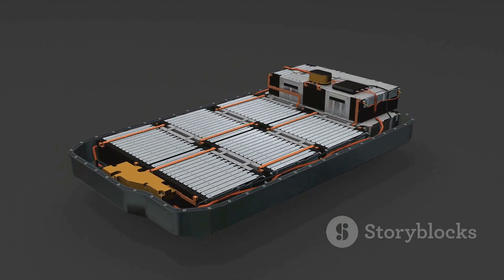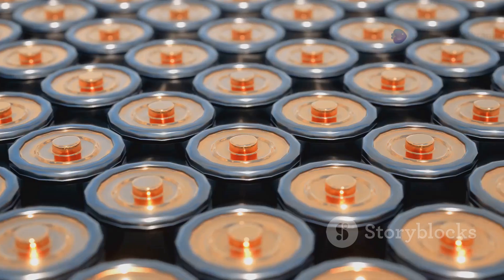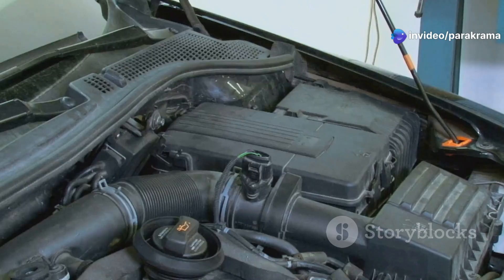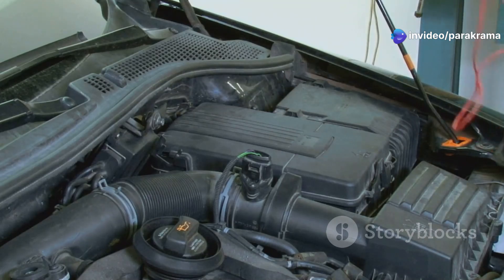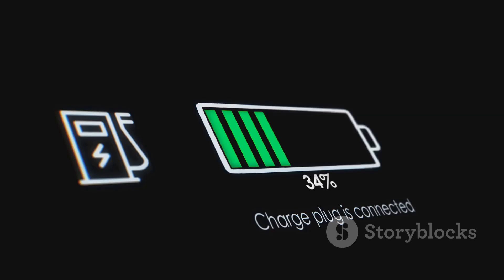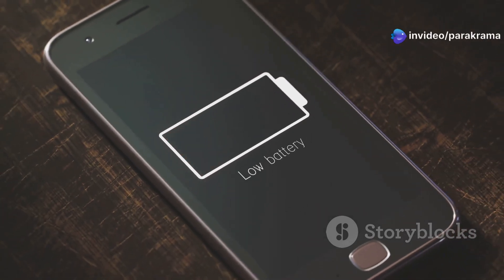Think of a BMS as the dedicated, super smart guardian for your precious battery cells. Each individual cell in your battery bank is like a tiny power plant, and the BMS watches over every single one of them. It makes sure they are all happy and healthy — preventing them from getting overcharged, which can be dangerous, and stopping them from getting too drained, which can shorten their lifespan considerably.